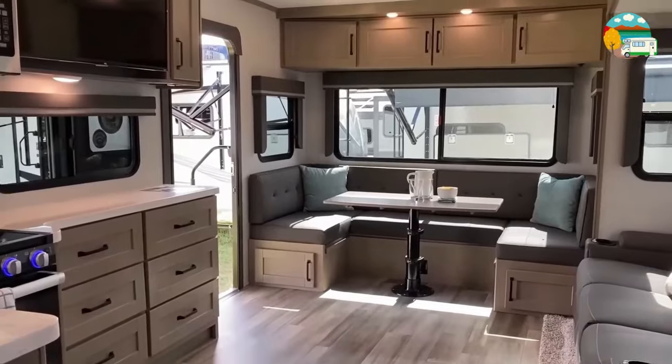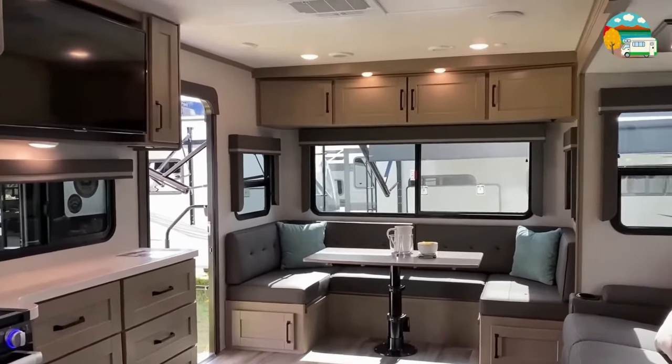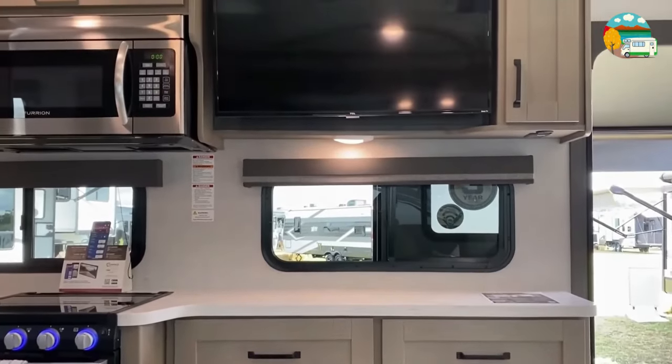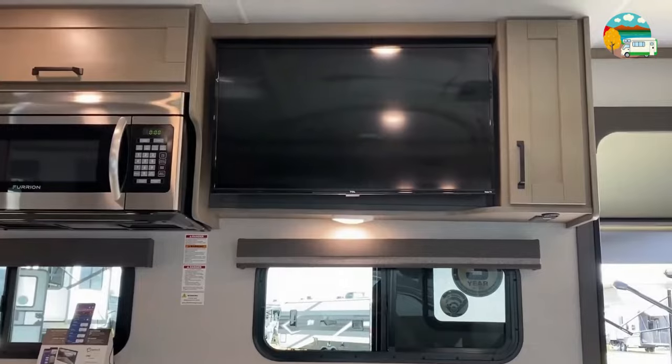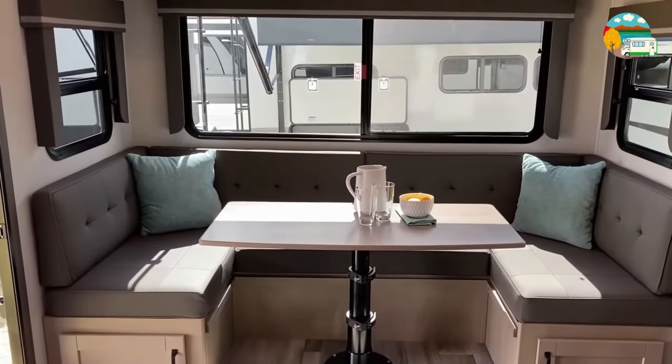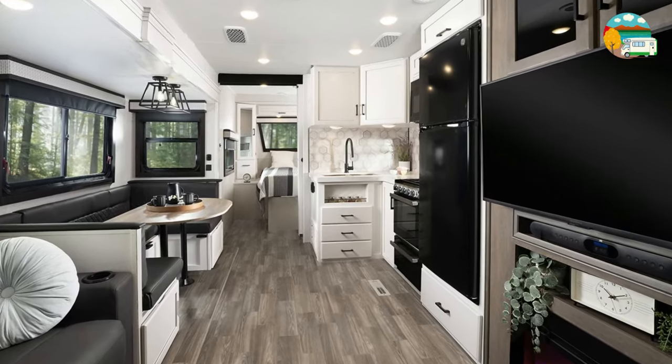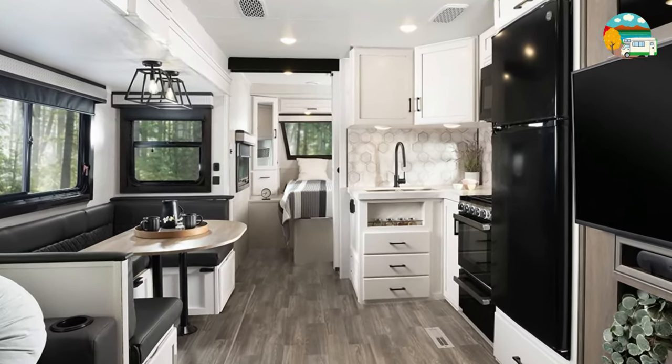Hi, I'm John Smith, and I'm thrilled to have you back at CamperOutdoor.com. Today, we're embarking on an adventure into the realm of travel trailers, and not just any trailers. We're delving into the extraordinary world of the best travel trailers for 2024. Get ready for an exploration of features that go beyond the ordinary.